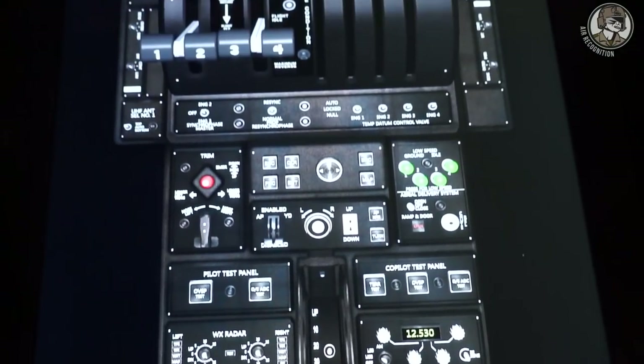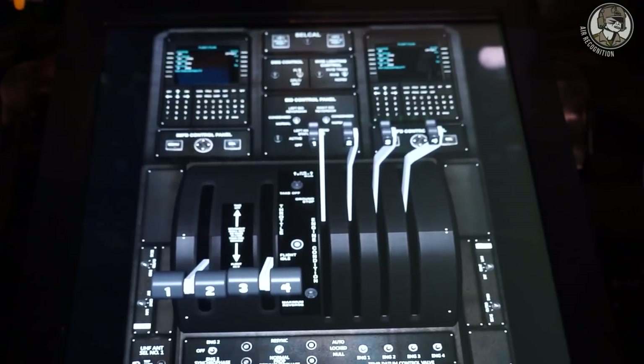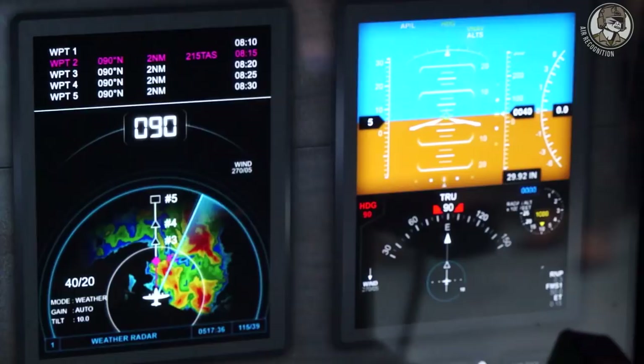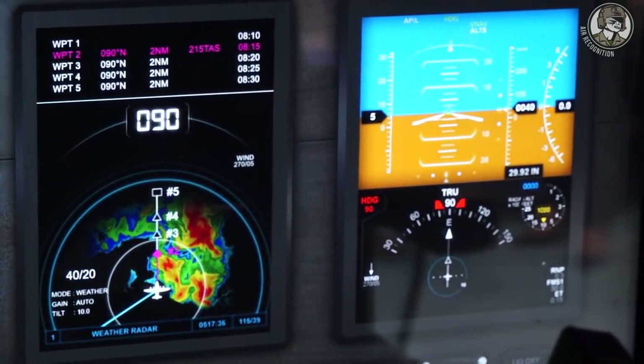In terms of digital displays, it's more compact and neater — less cluttered — and all the indications are integrated into one display. It's much easier to manage all your spares.